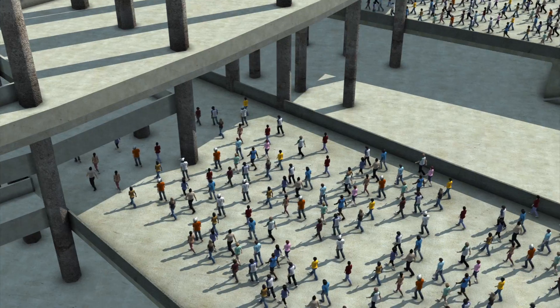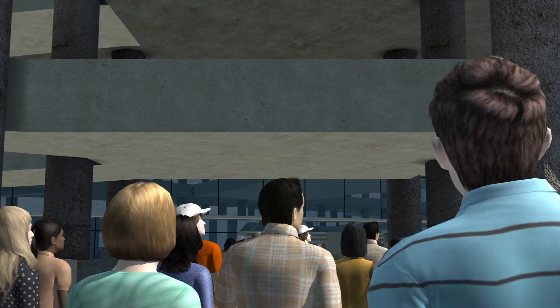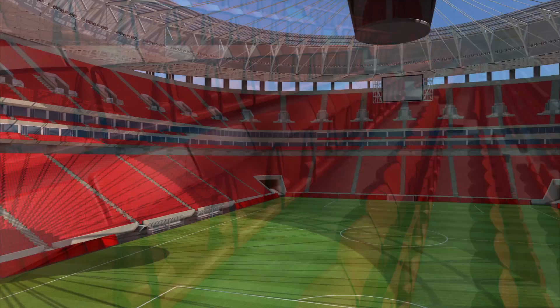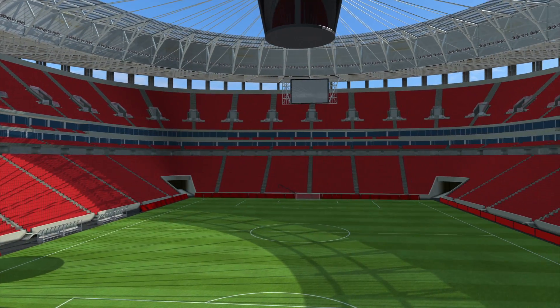It is the first stadium in the world to be awarded the platinum LEED seal, the top sustainability certificate. It is also the second largest stadium in Brazil with a capacity of more than 72,000 seats.